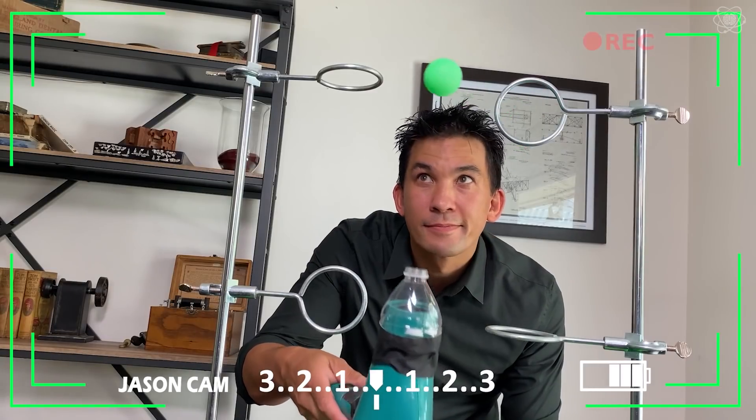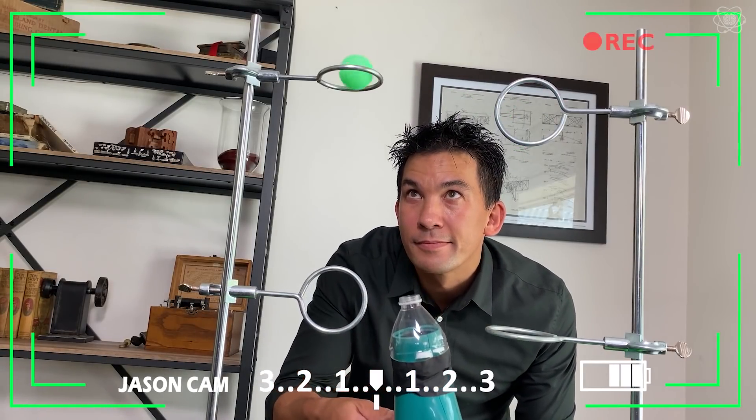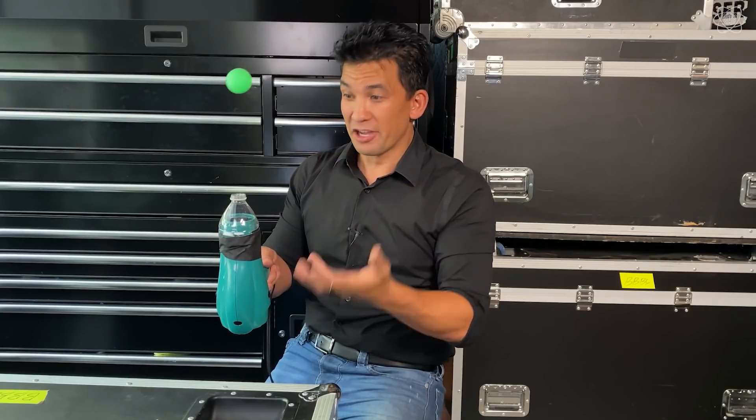This is a lot of fun, because you can actually make an obstacle course and see if you can get the ping pong ball to travel through it. We can pretty much guess why the ball is sitting in midair: the upward force of airflow is equal to the force of gravity pulling down on the ball.